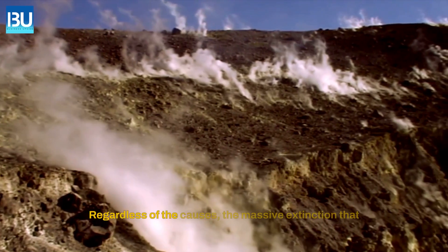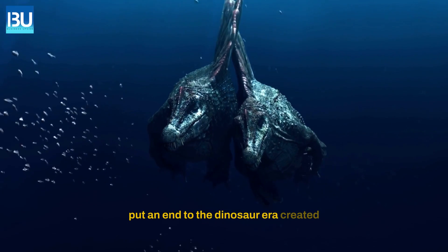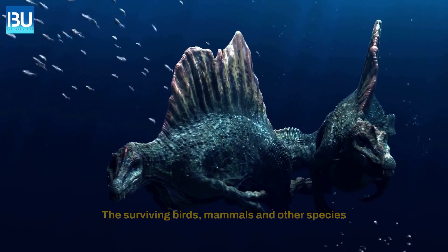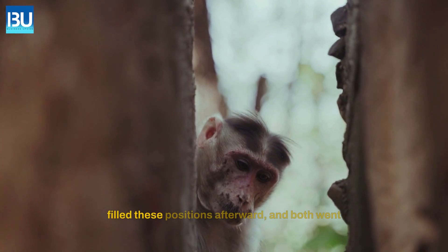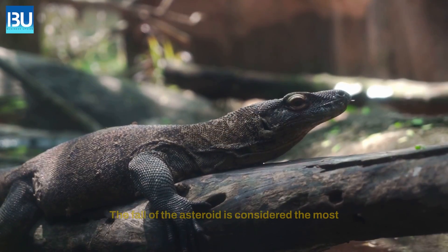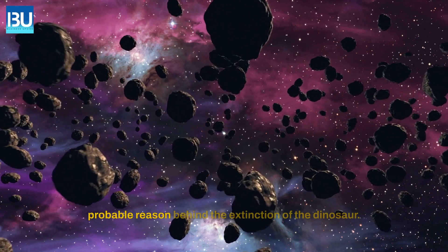Regardless of the causes, the massive extinction that put an end to the dinosaur era created voids in ecosystems all over the planet. The surviving birds, mammals, and other species filled these positions afterward, and both went on to undergo rapid evolution.